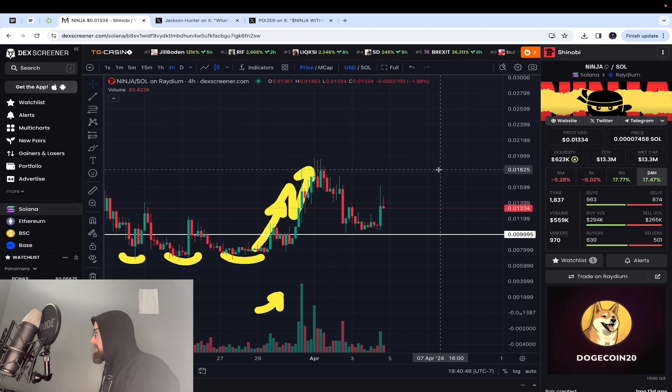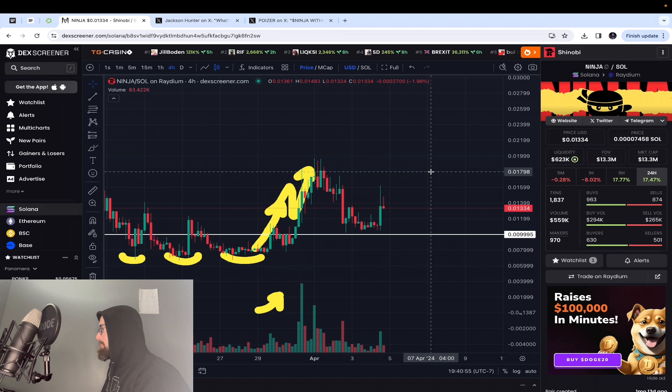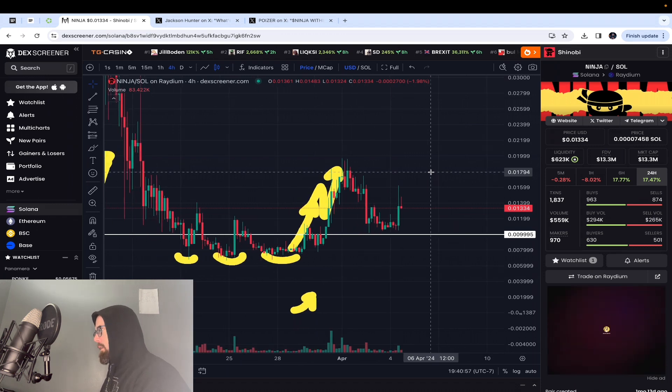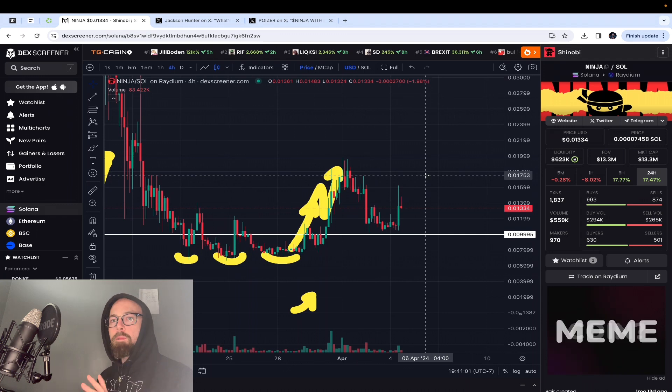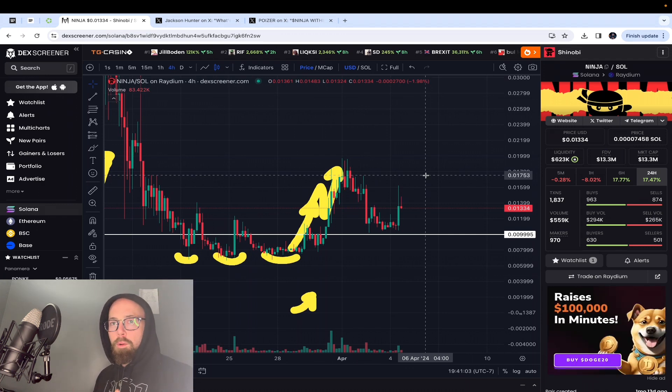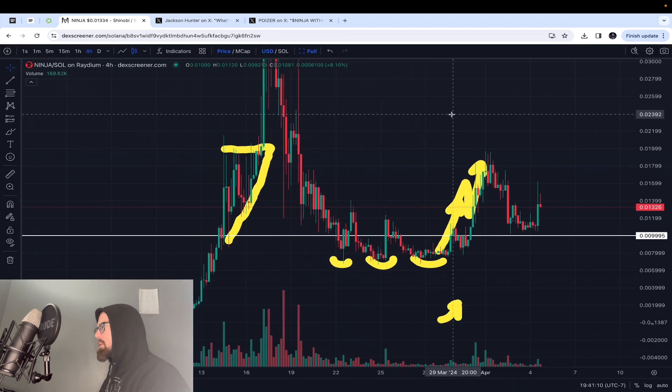Shinobi Ninja Token is currently sitting at $0.01334 USD, which is a market cap of $13.3 million dollars. First we're going to get into some technical analysis, and then we're going to look at the road ahead for Shinobi Ninja Token.